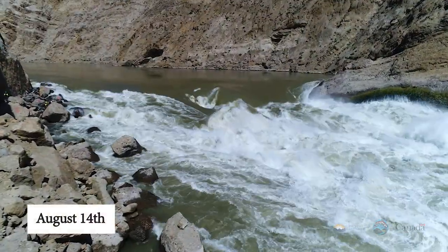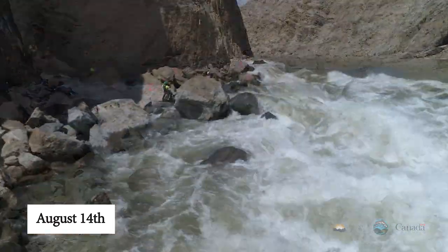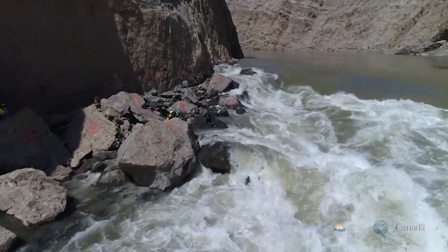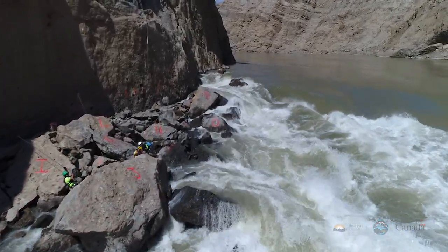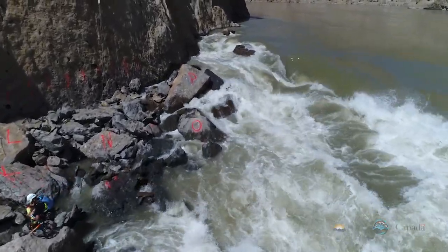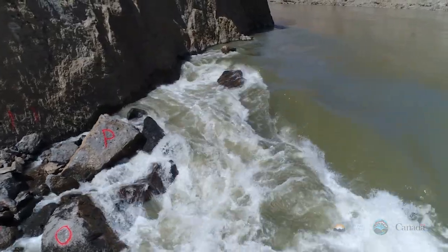It's now August 14th. You can see that the water level has come down. We're beginning to see passage of salmon at Churn Creek and confirming that with radio tags. You can see scalars working to improve conditions along the side, though it's still a very high energy area and passage is very difficult. Only chinook have been confirmed to migrate through at this point in time.